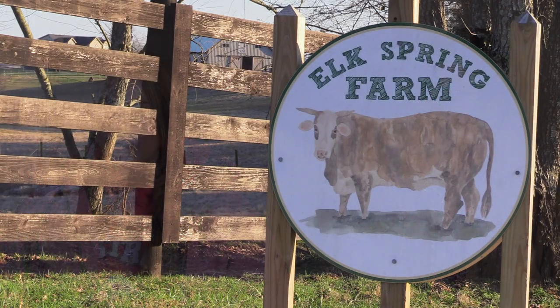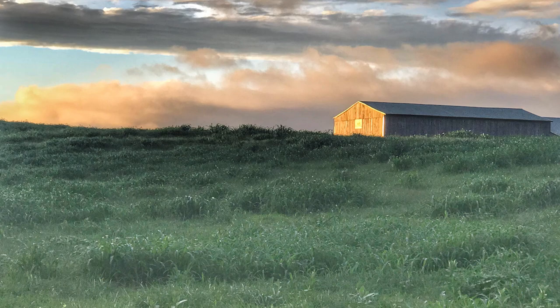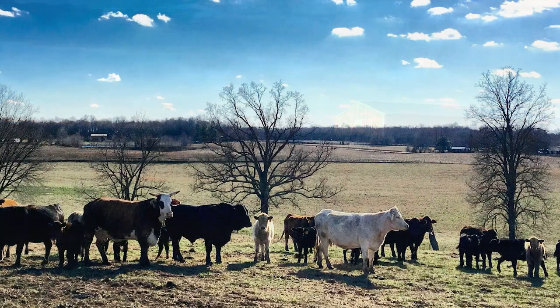This is my husband Merritt and I'm Lindsey. Merritt and Lindsey Blevins here in Smiths Grove, Kentucky. Our farm is Elk Spring Farms, and his family and him bought this farm about eight years ago. We run about 400 head on 660 acres.